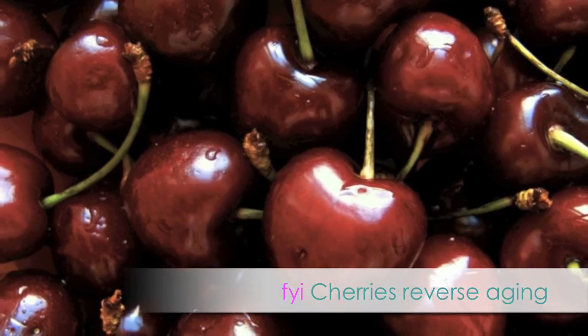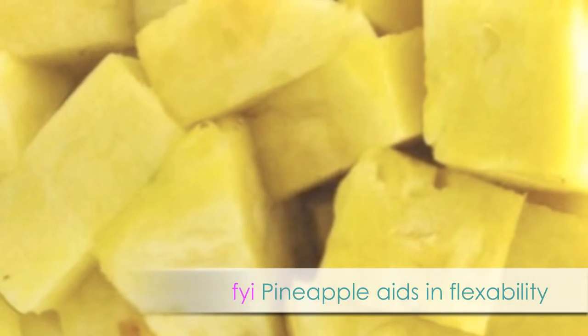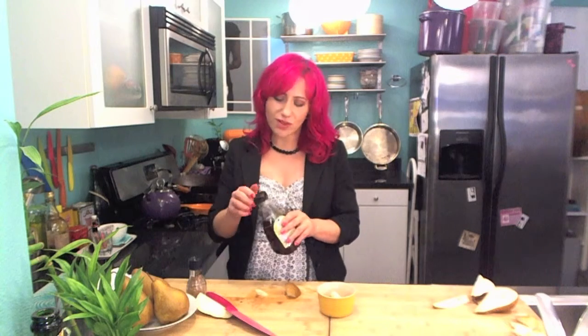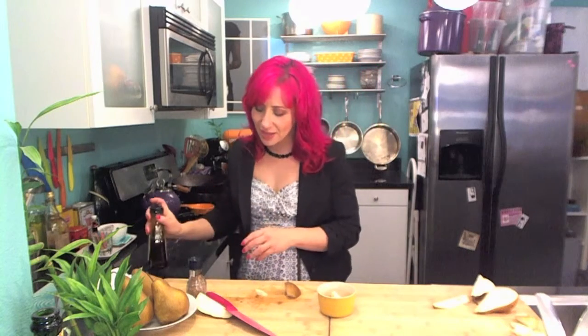First, take your favorite chopped fruit. I'm going to use pears because they're very high in B vitamins, which is really good for the heart. So I'm just going to put them in an oven-safe baking dish. Then you want to put a little bit of sweetener on it. You can use brown sugar or whatever you usually use. I'm just going to use a little bit of agave nectar.